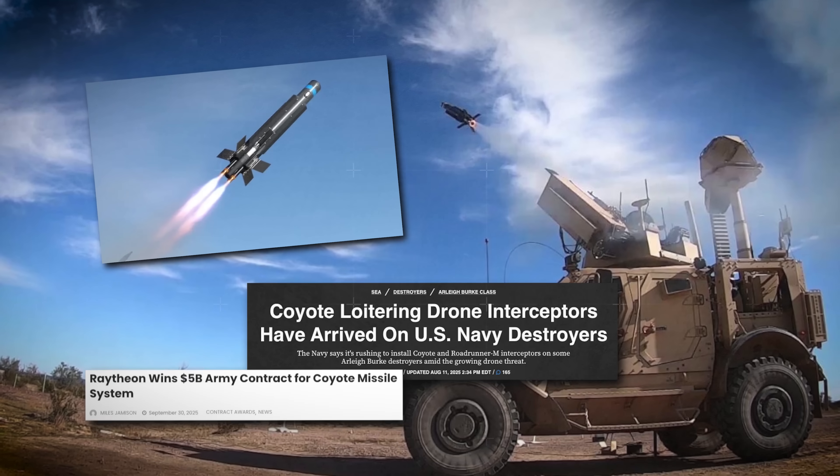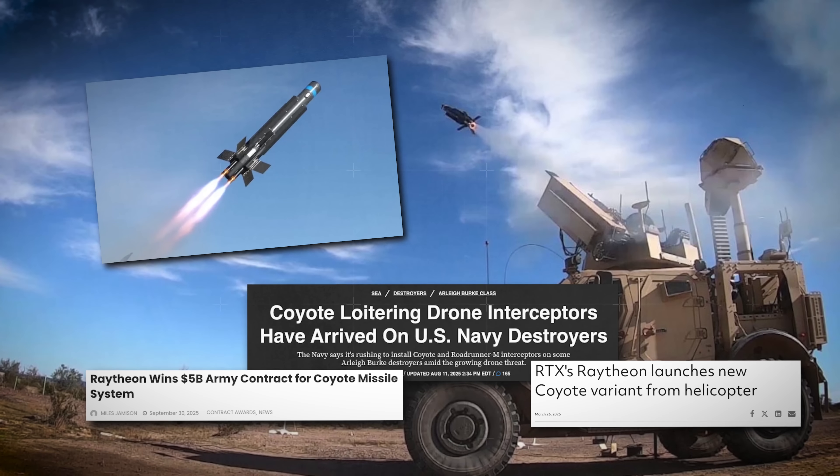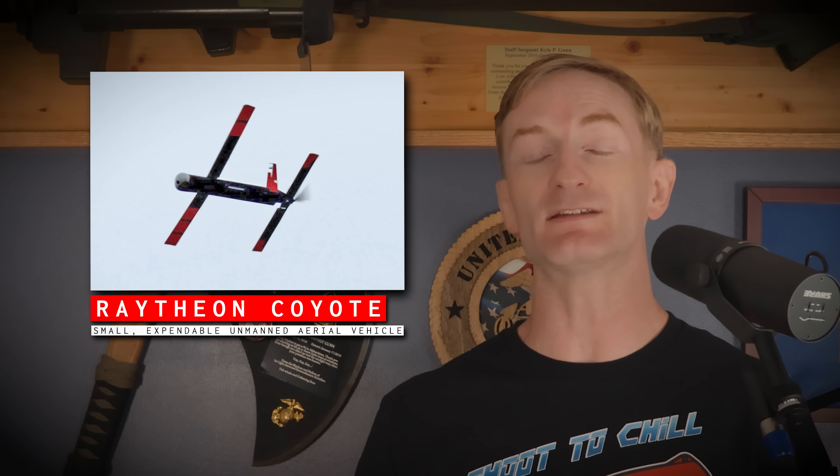Everybody is using it, and it is starting to be used for a variety of different missions. Welcome back to Task and Purpose. I'm Kyle, and thank you for joining me here today, where we are going to talk all about the Coyote — what it does, what it doesn't do, and how it's fitting into seemingly everybody's evolving strategies and tactics in dealing with small drones.